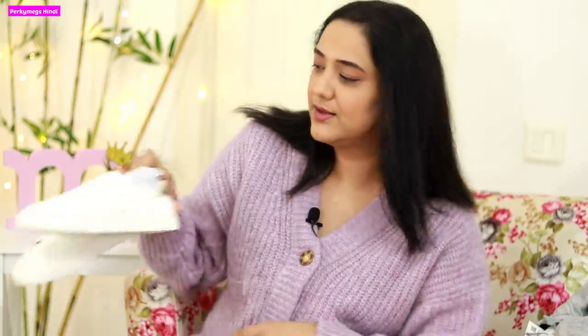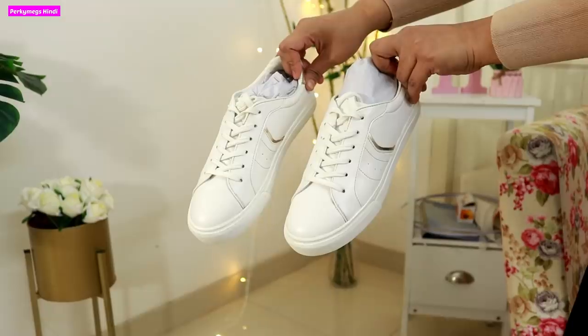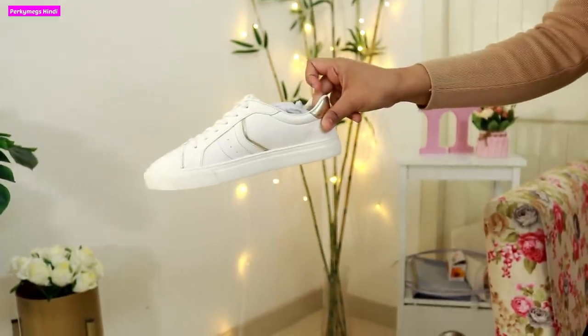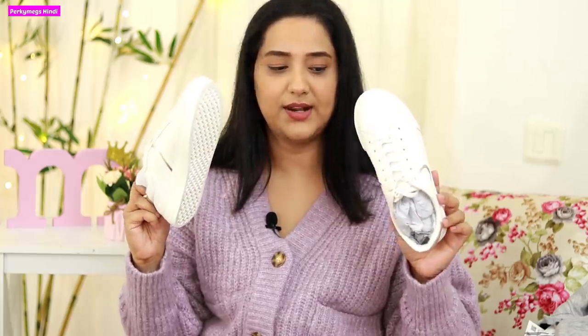The last item is a pair of white sneakers from Myntra. White sneakers are very important to me — I love wearing them with jeans. These are from the brand Dressberry. I checked Zara and H&M as well but this is the one I liked the most.